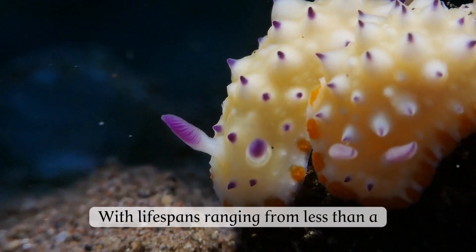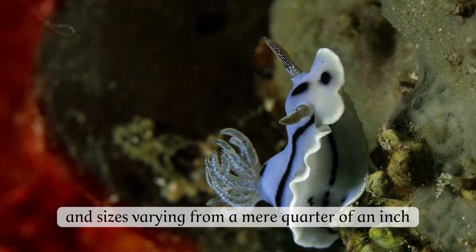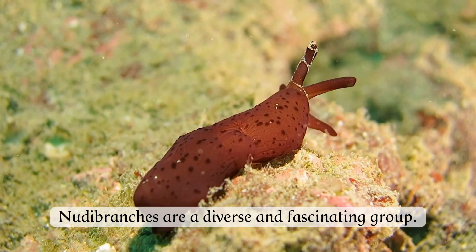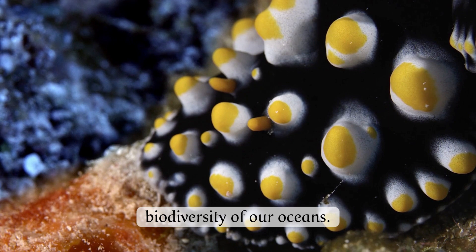With lifespans ranging from less than a month to about a year, and sizes varying from a mere quarter of an inch to over a foot, nudibranchs are a diverse and fascinating group, a vibrant testament to the rich biodiversity of our oceans.